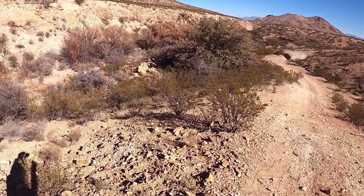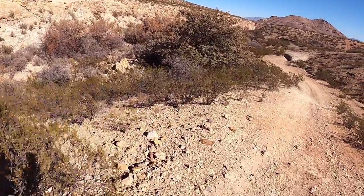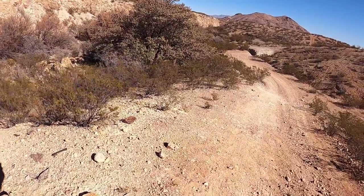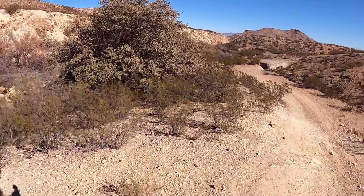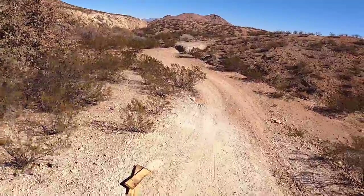I have to pick a pathway down into the canyon. There isn't really a trail here. I could make my way down that scree slope. No, not today. I think I'll go up a little bit further.